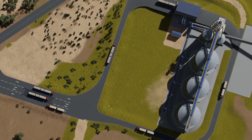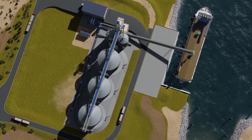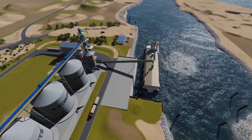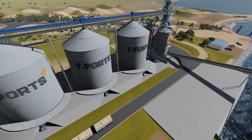The T-Ports business model offers investors the opportunity to enter into port ownership at cost. The entry point allows significant upside potential when compared with traditional higher price port opportunities.